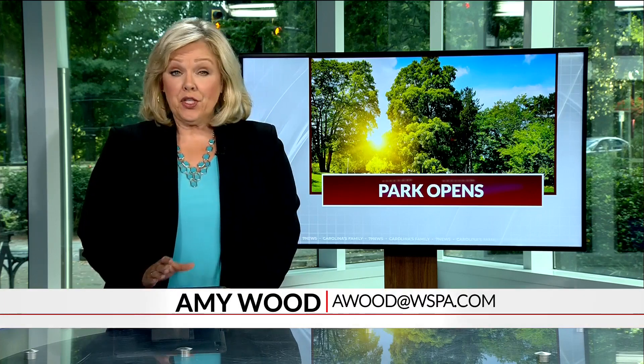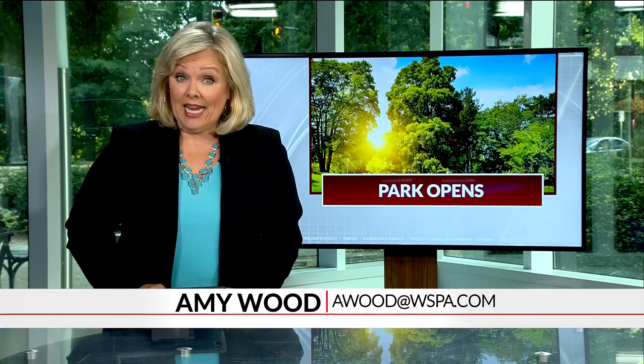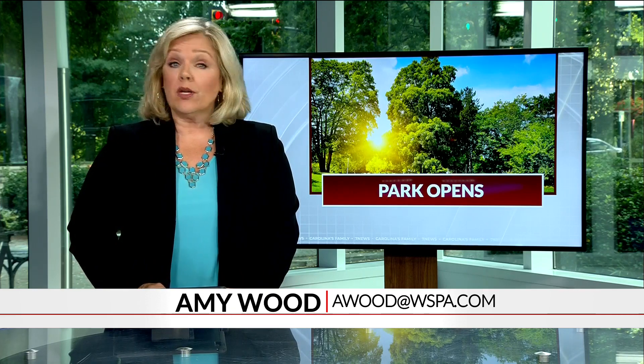Nature Park in the city of Easley officially opened Saturday, more than a decade after the plans were announced. 7 News reporter Nicole Ford tells us there's more to come.